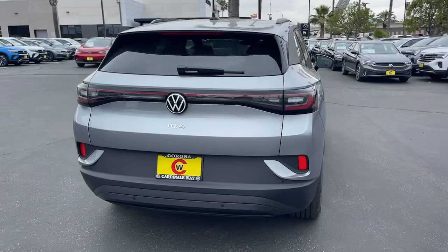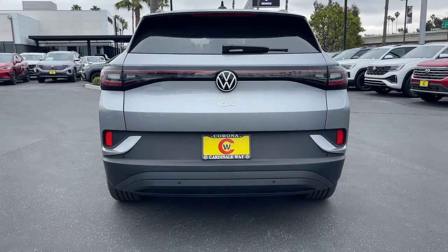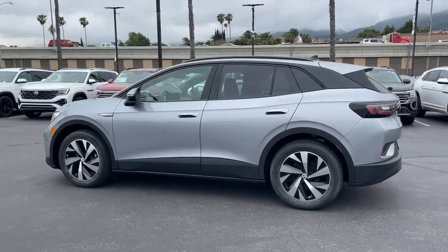This extraordinary EV brings you the comfort and versatility of an SUV, advanced driver assist safety features, touchscreen controls, flexible charging options, and a generous range so you can drive boldly into the future.